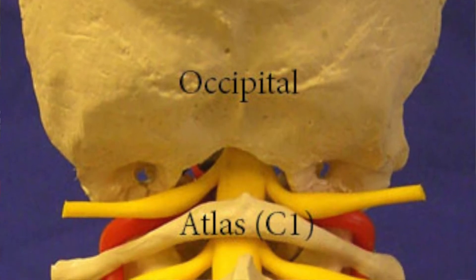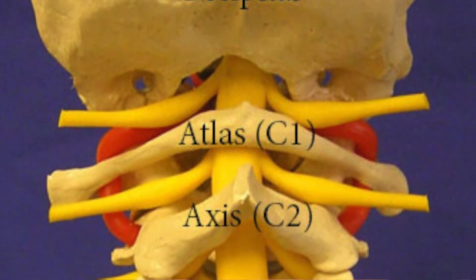Cranial cervical instability is where there is damage to the ligaments between your skull and your vertebrae — that is your C1 and C2. That causes excessive movement between your joints, which can cause nerve pain, nerve damage, and all kinds of horrible symptoms, such as damage to your vagus nerve and your vertebral artery. This can go along with Ehlers-Danlos Syndrome, which I've been diagnosed with as well. They are also finding significant examples of people with myalgic encephalomyelitis having cranial cervical instability, or CCI.